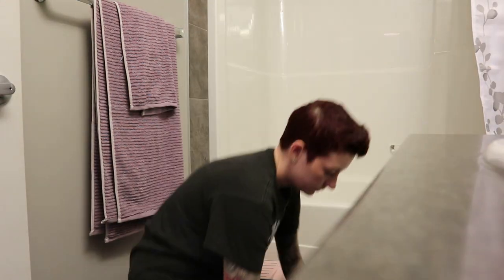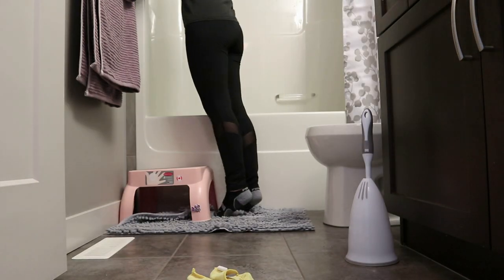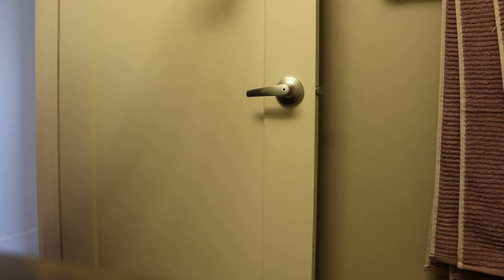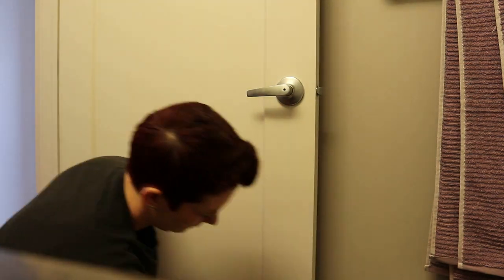The Method foaming tub and tile cleaner is my absolute favorite — this video is not sponsored, but Method, I am here. What I do is spray it on, leave it for a few minutes, then go back and wipe it all off. If you have glass showers, I highly recommend trying this. I was using a mixture of dawn and vinegar, which works pretty well, but the foaming tub and tile is honestly a lifesaver for water debris on glass — go get some, it is worth it.